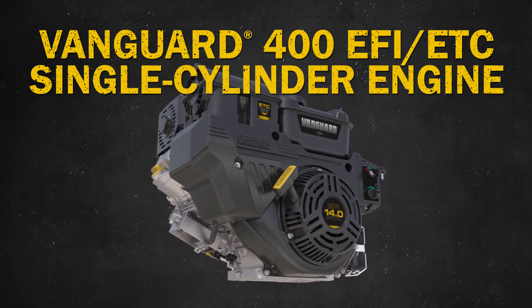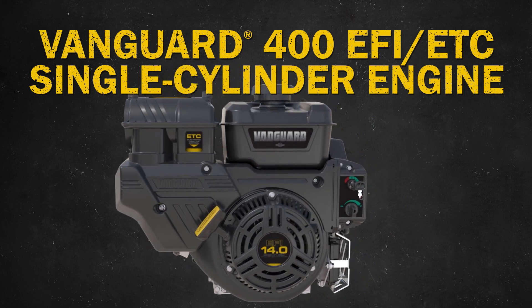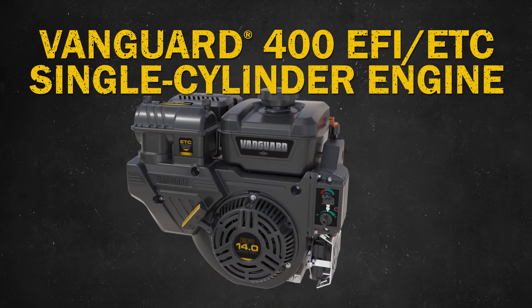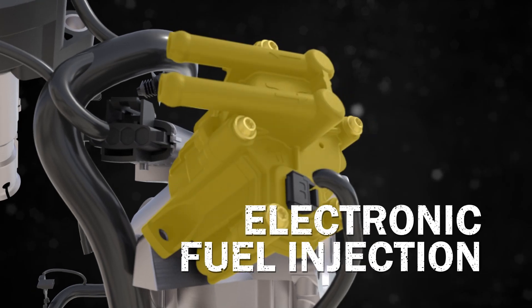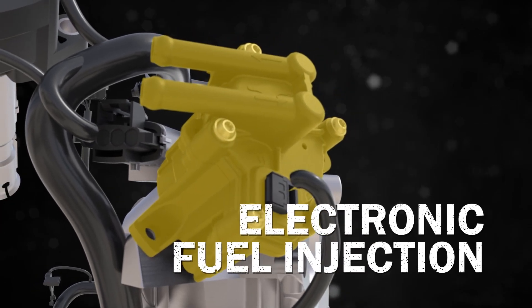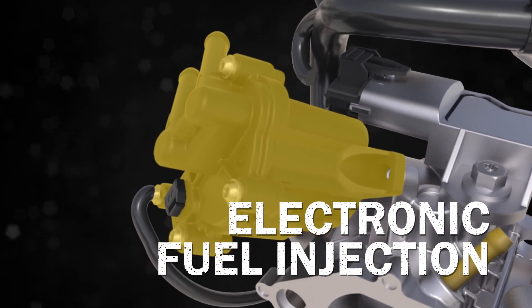The new Vanguard 400 EFI ETC horizontal shaft commercial gasoline engine is the latest addition to the Vanguard single-cylinder product lineup. The electronic fuel injection system provides better fuel efficiency, improved overall performance, and quick load acceptance, and offers easy all-weather choke-less starting.